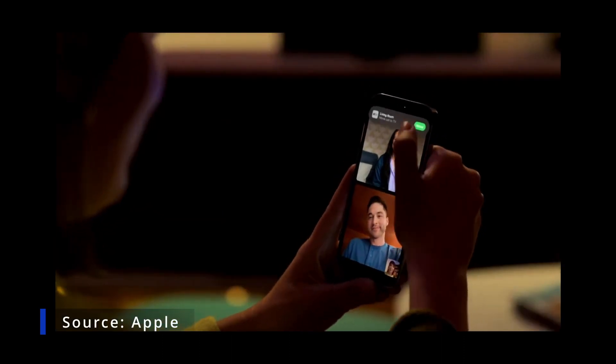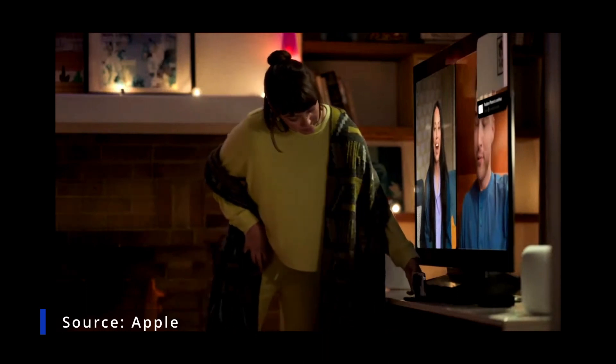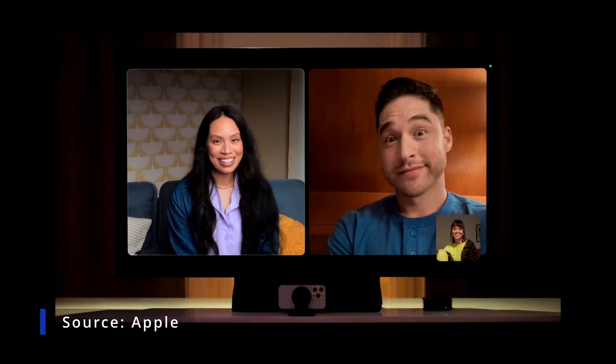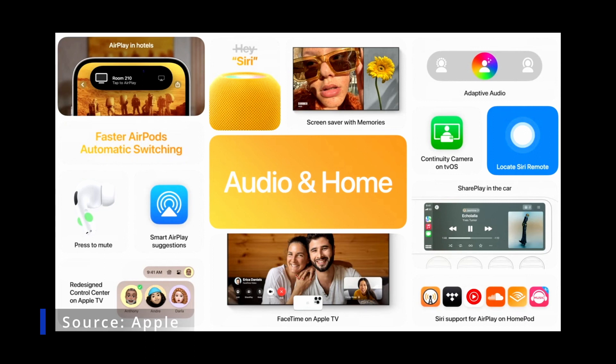You can pick up a call from a friend on your iPhone and easily move it to Apple TV. Apple TV takes full advantage of the cameras on your iPhone and iPad for effects like Center Stage. And enjoy your content on the big screen when traveling.